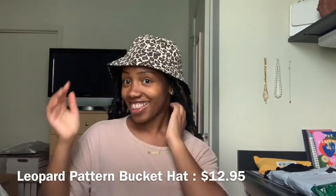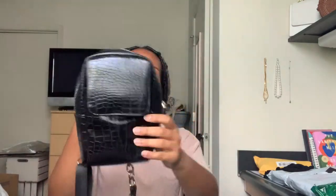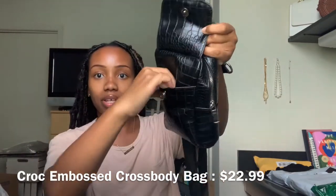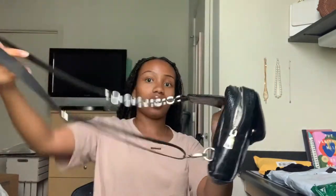I hope it fits my head because my head is huge — oh, it does! This is cute, y'all. I've also been needing a black fanny pack and I finally found one that I liked. It has this kind of croc texture, opens up like that, there's a front compartment, and then there's a zipper pouch. It's pretty big and the chain is really nice and adjustable. I can wear it like a fanny pack or like a regular purse.